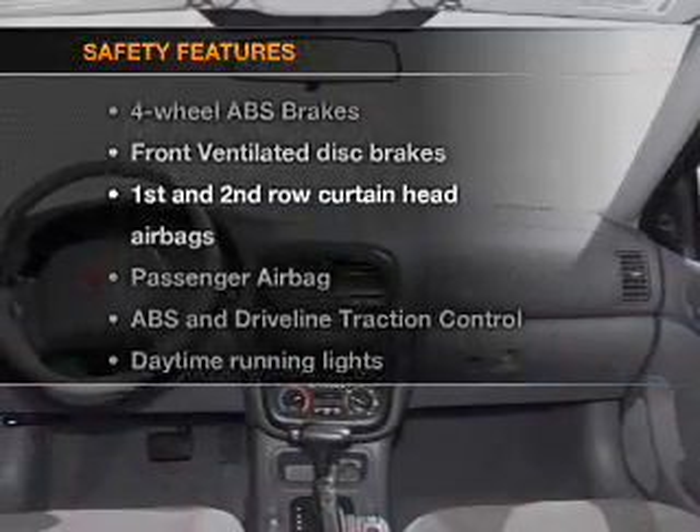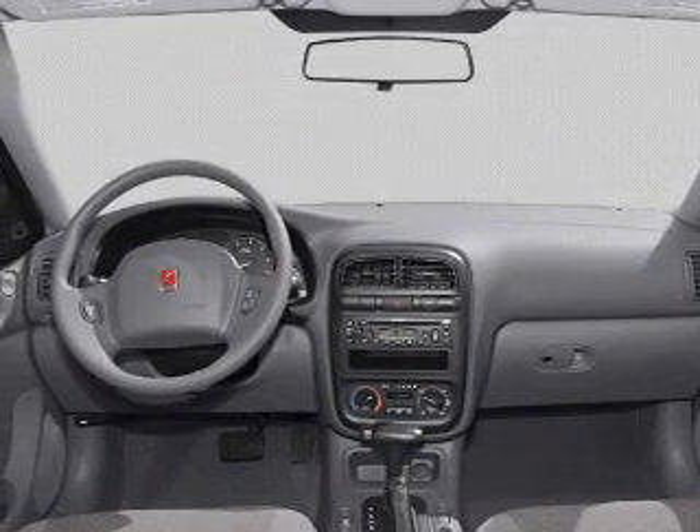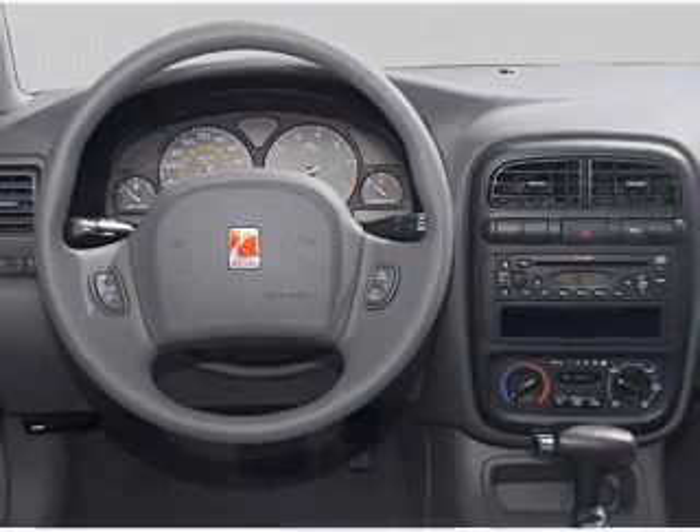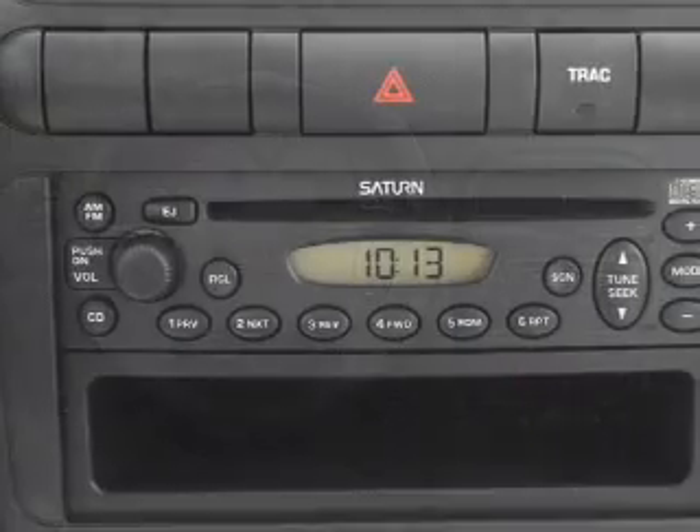And for your peace of mind, the following safety equipment is included: front ventilated disc brakes, curtain head airbags, passenger airbag, traction control, daytime running lights, and independent suspension.